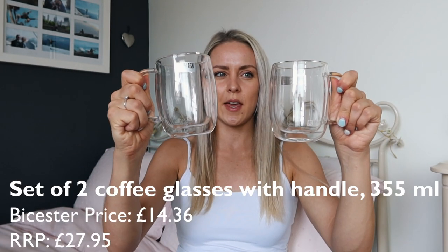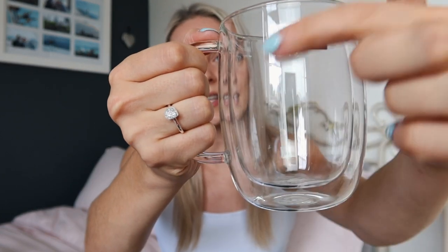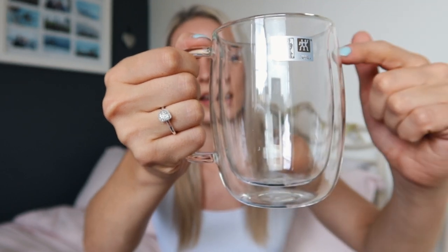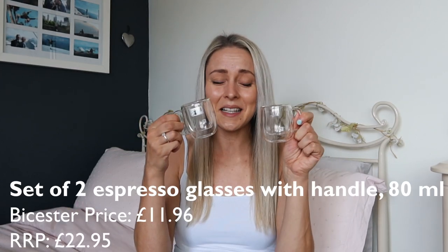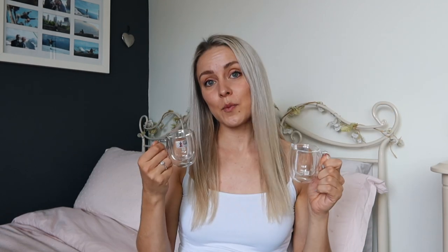And then my last couple of purchases from Vista Village — I got these two coffee glasses, I guess you'd call them. They're like mugs, but glass. They've got this inner layer where your coffee actually sits, and then there's a little gap between that and the bit that you hold. The idea is that you can have your hot drink in there but the glass stays nice and cool — it is high quality borosilicate glass, and it keeps hot drinks hot and cold drinks cold for longer. And to match those, I've got these little baby espresso mugs, which are basically the same but just a lot smaller. I thought they were super cute.